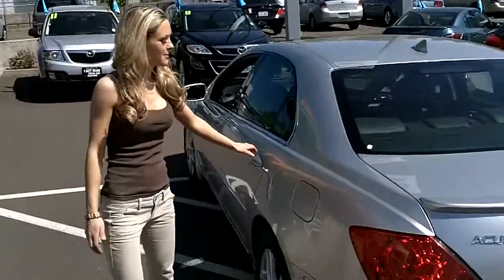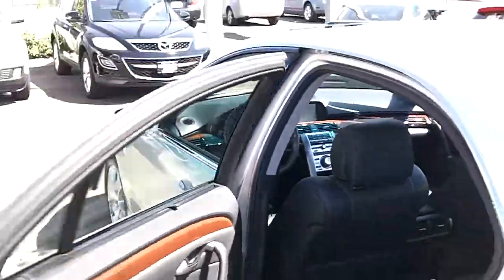Let's take a look at the back seats. Oh my, gorgeous black leather. It's been very well cared for.